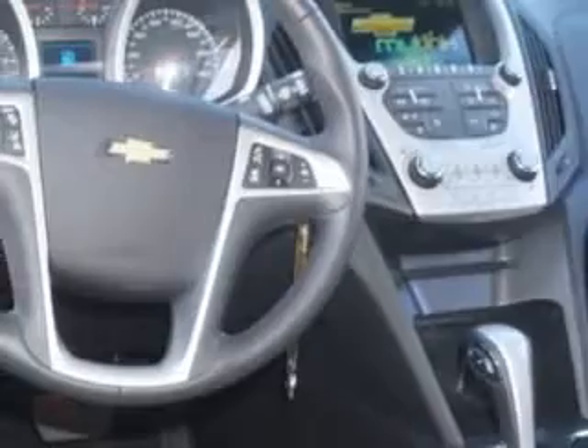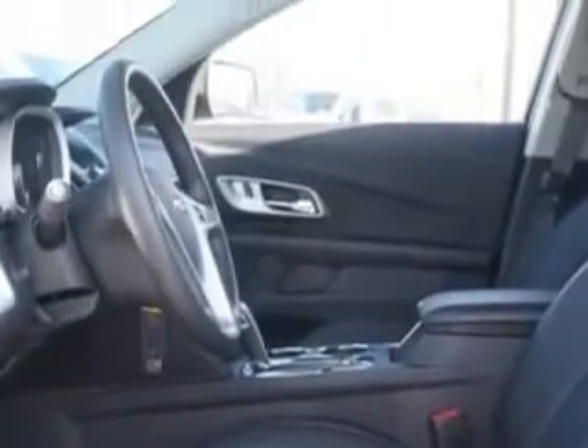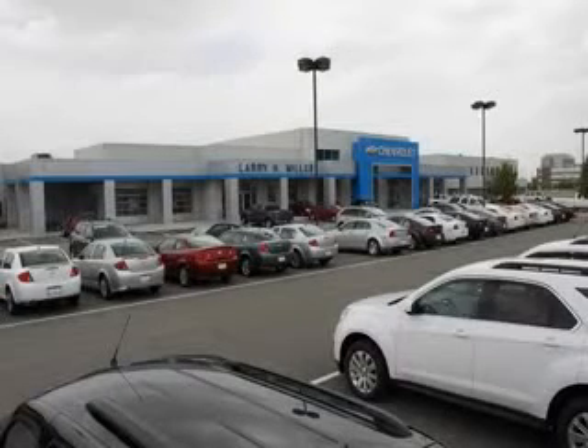Enjoy the drive and have peace of mind in this 2014 Chevrolet Equinox. See us at Larry H. Miller Chevrolet of Murray today. Please contact us today or visit our site at LarryHMillerChevrolet.com. We look forward to seeing you soon.